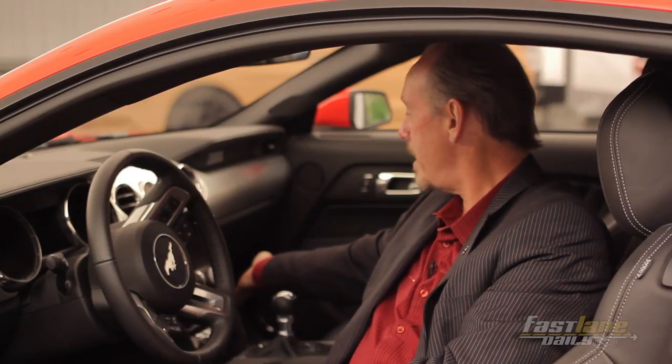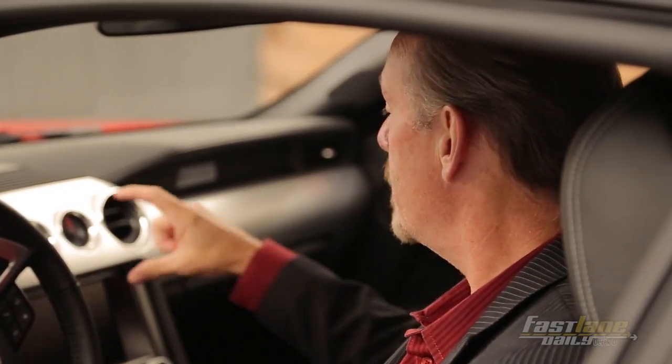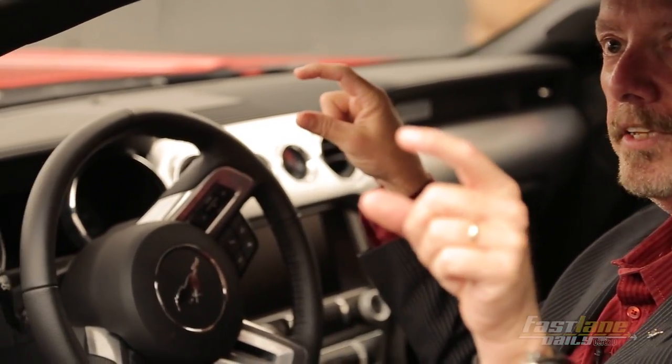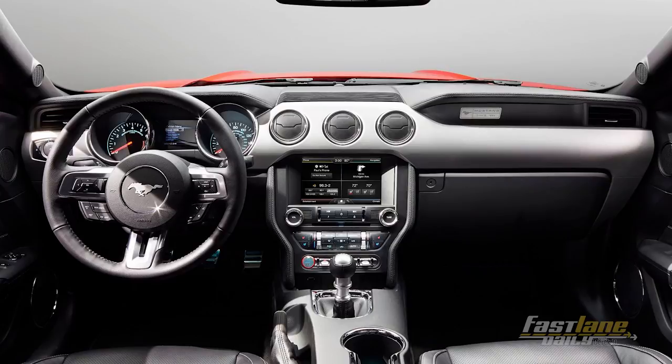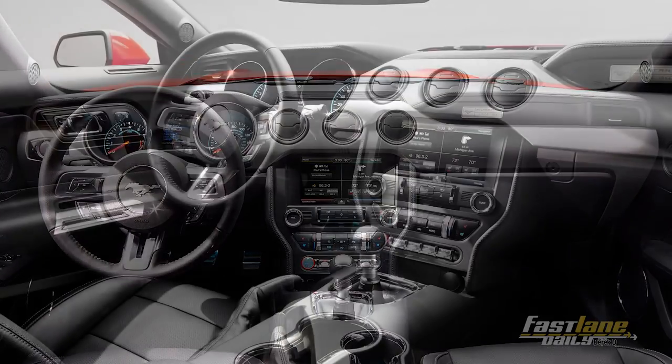It took a tremendous amount of room out of the IP. If you look at today's car, this hangs down like this — it's that much thicker. Being able to do this and accentuate right through this core just totally streamlined everything. They talk about proportions on the exterior, but proportions are just as important on the interior as well.